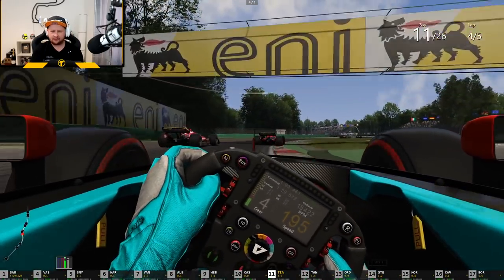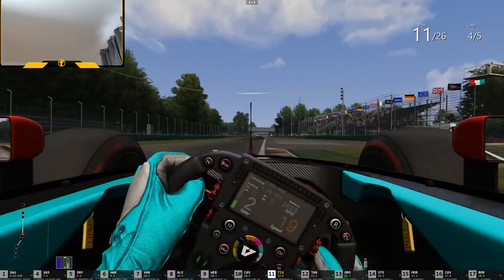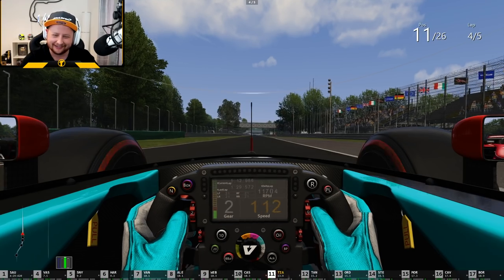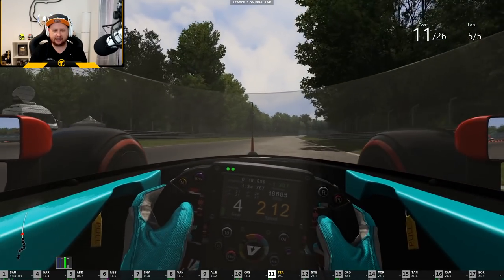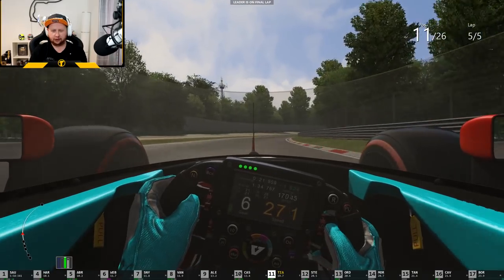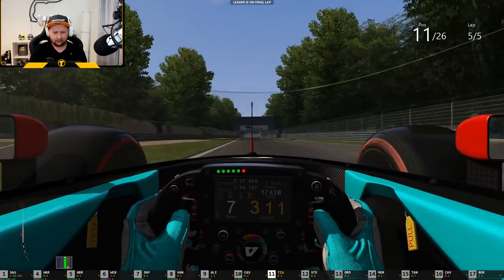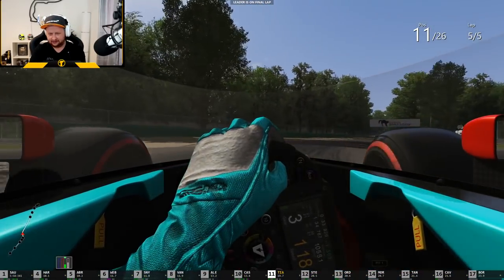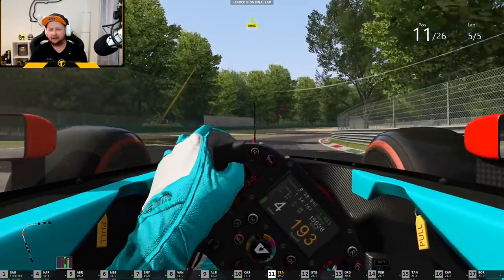We've caught up to the pack — let's see if we can make an impact. Not that kind of impact. One thing that's easy to do in these cars is to overheat the tires. That's something a lot of the drivers in the eSports series are doing their best to minimize, because once they do overheat they can become quite hard to handle. With all my spins it's a miracle I haven't been spinning more.